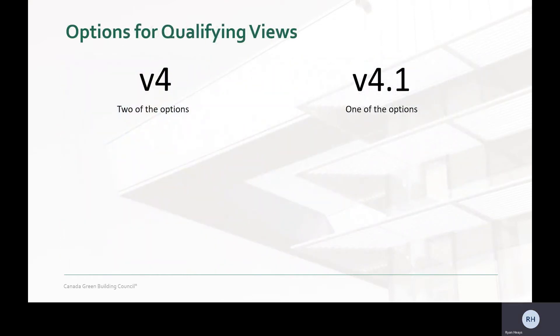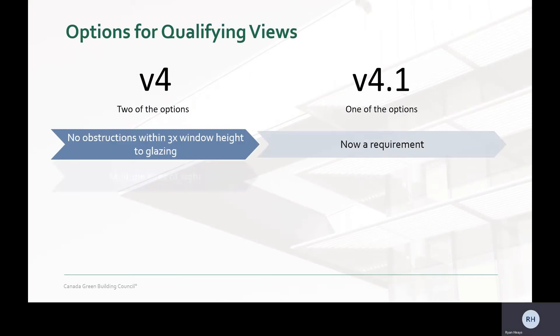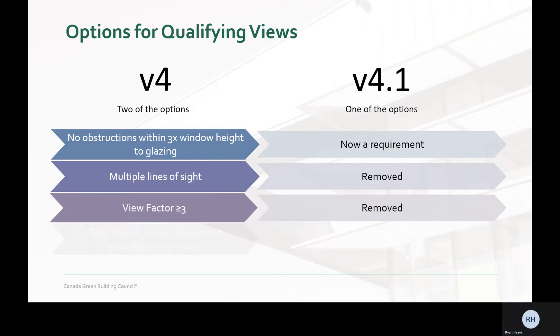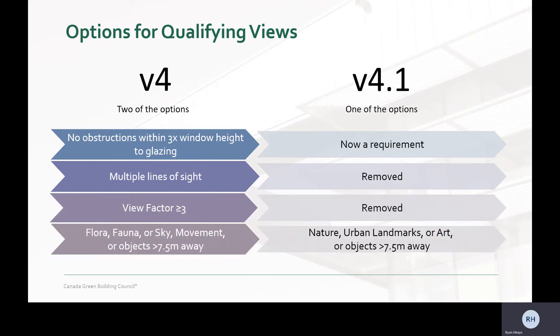The most significant simplification to the requirements is regarding the options. The obstructionless distance to glazing is now required. The multiple lines of sight and view factors were removed, as view factors were deemed too subjective and confusing. Also removed was the movement option, which was pretty ambiguous.